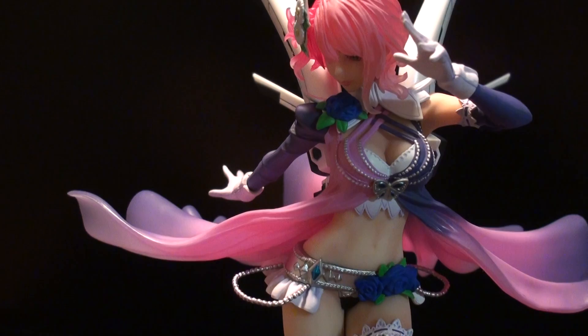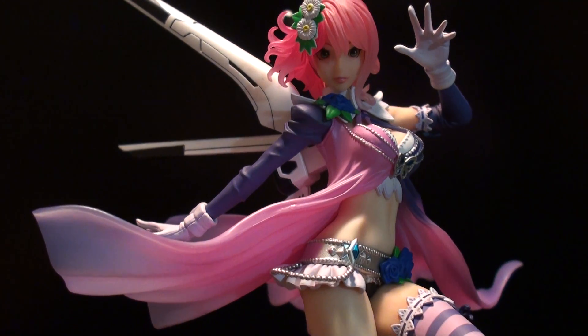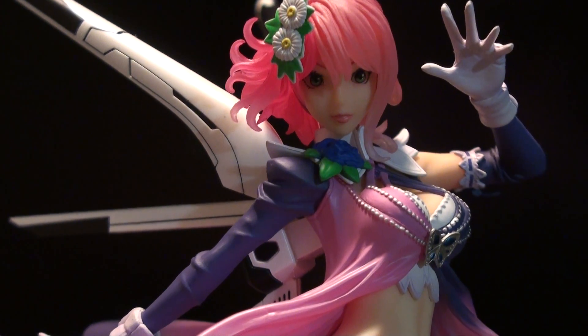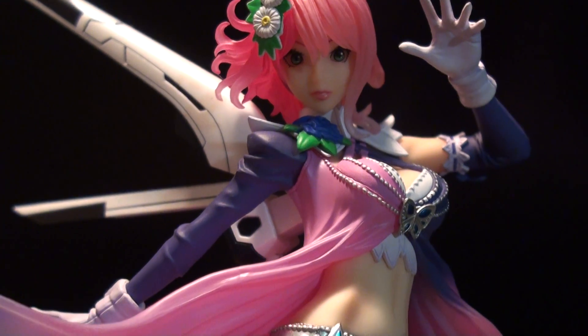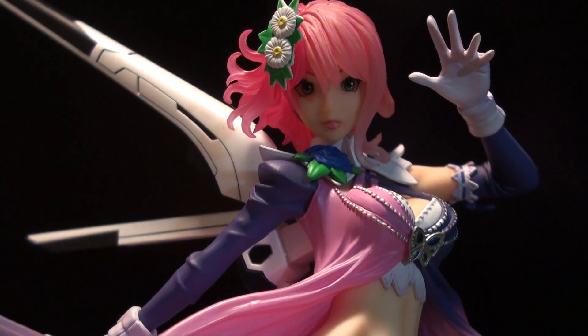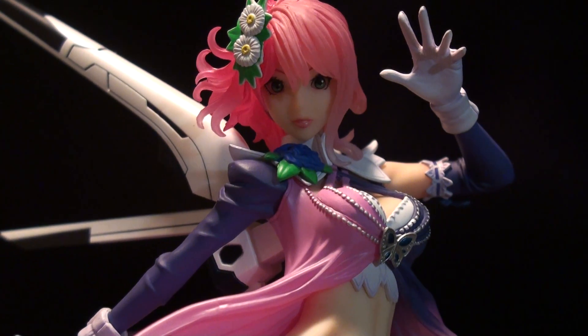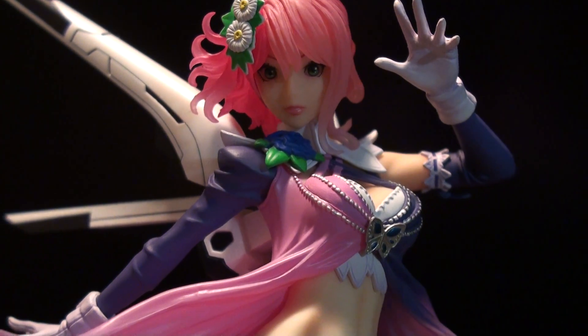I saw this Alisa Bosconovitch figure and it looks pretty damn awesome. I kind of — even though I'm not sure — I think she's like a half-android or something, or a full android. I'm not really sure what her character is like. But I just had to get the figure because the sculpt, and I have a thing for red hair, and pink hair is like right up there. So as soon as I saw this, I was like, she is really cute, I gotta get her.